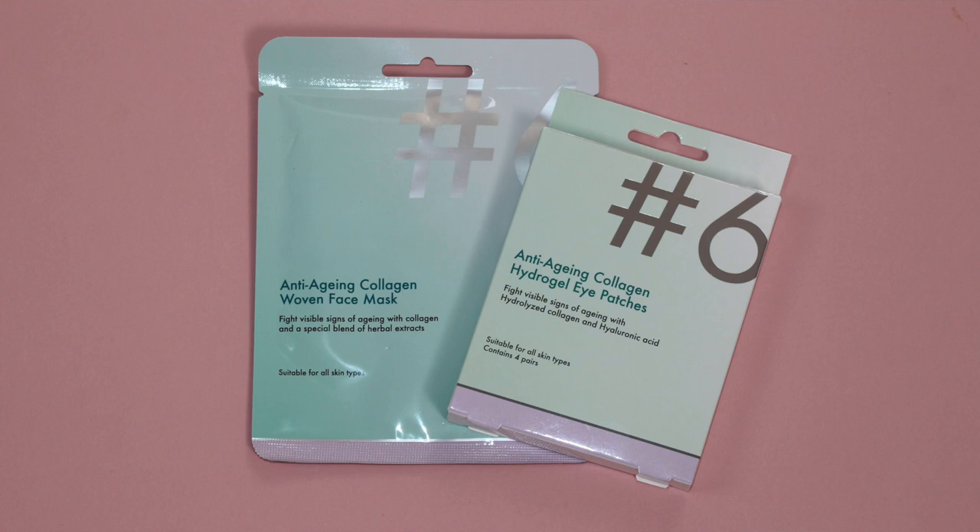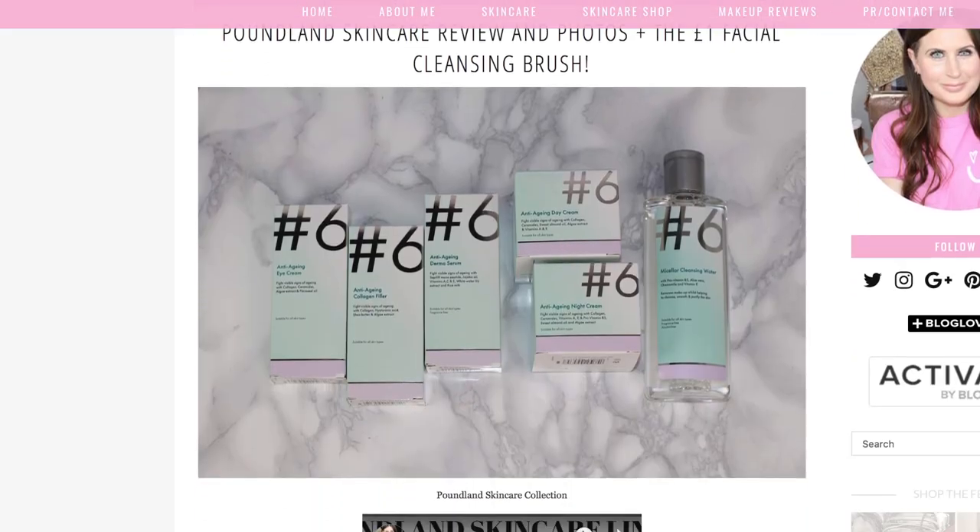Final thoughts on the whole collection — there were four products added to the collection originally. There were six, that's why it was called hashtag six. Two were the eye patches and the sheet masks that I did a separate first impression on about four months ago. So I feel ready now to share what I think of the whole collection, and hopefully you'll find this helpful.